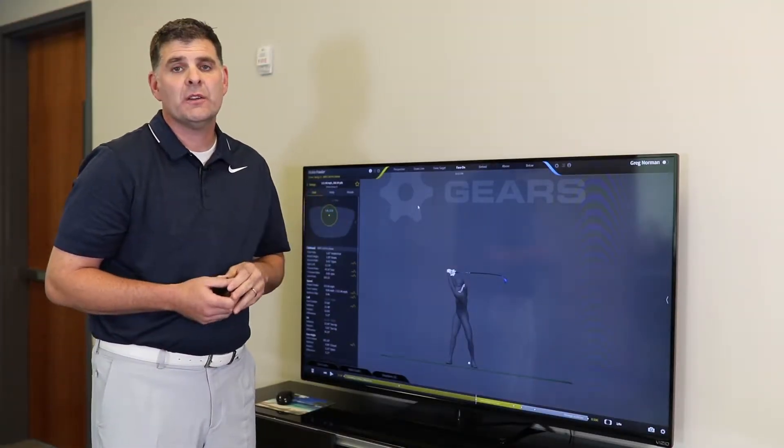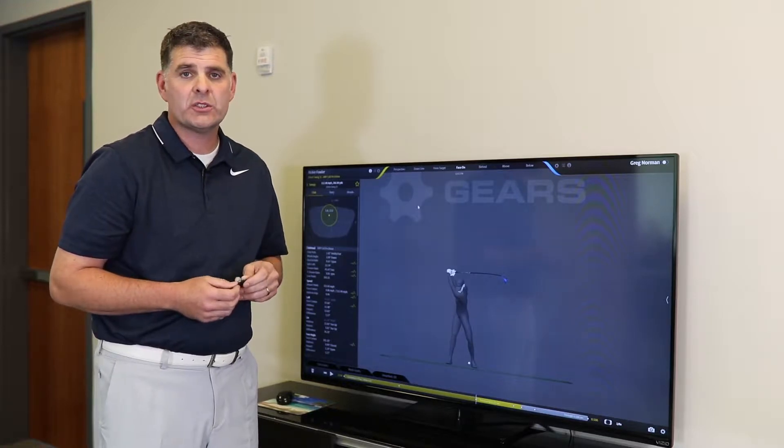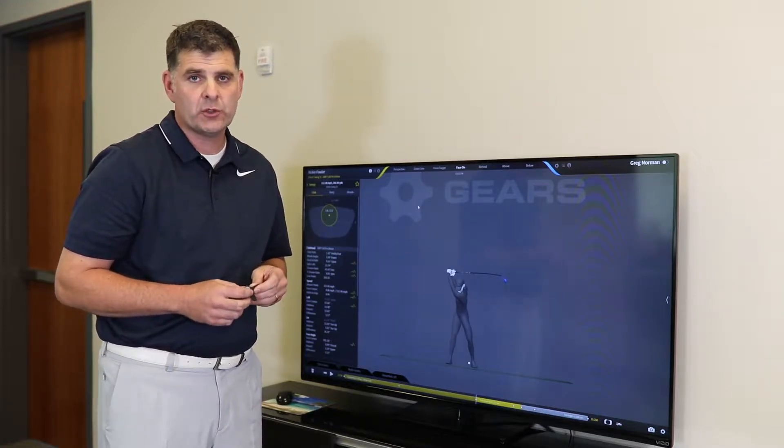Hi folks, Michael Neff here, Director of Gears Sports. Today we're going to do a short video on optical versus inertial tracking.